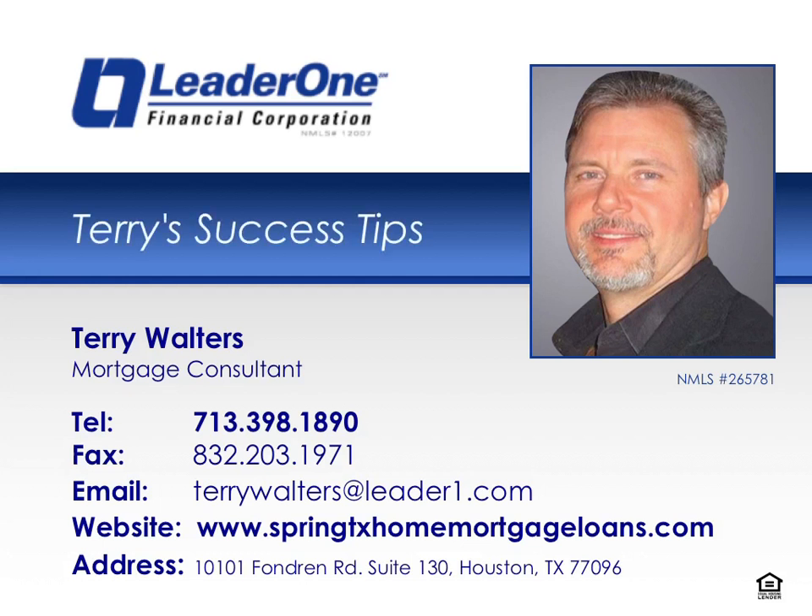Welcome to another episode of Terry's Success Tips, where Houston and surrounding area's top real estate agents learn proven secrets for success. This episode is brought to you by Terry Walters of LeaderOne Financial, LLC, a trusted mortgage provider for Houston and surrounding area homebuyers. Now, here's your success tip.